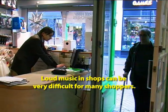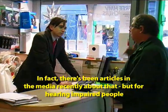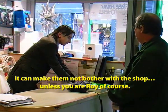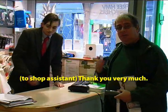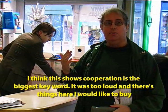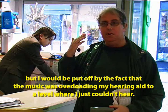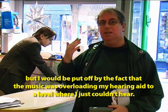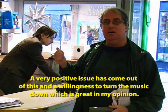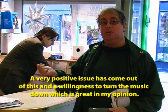Loud music in shops can be very difficult for many shoppers — there have been articles in the media recently about that. But for hearing impaired people it can make them not bother with the shop. I think this shows that cooperation is the biggest key word. It was too loud. There are things in here that I would very much like to buy, but I would be put off by the fact that it was overloading my hearing aids, producing a level that I just couldn't hear. So this is a fantastic opportunity for cooperation — and very positive issues come out of this, that willingness to turn the volume down, which is great.